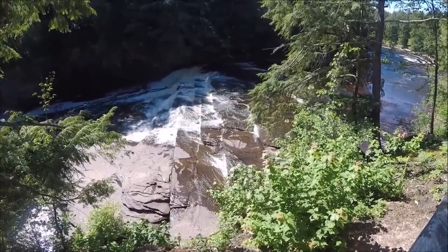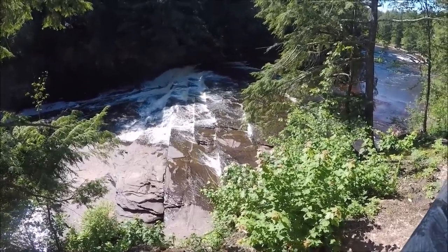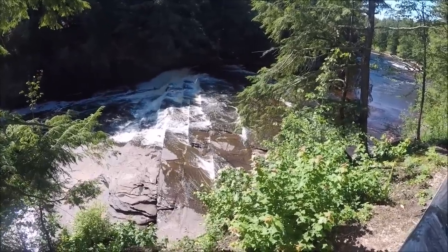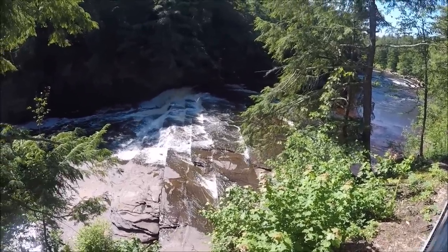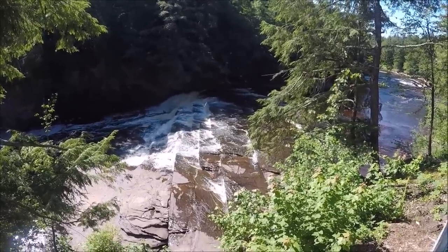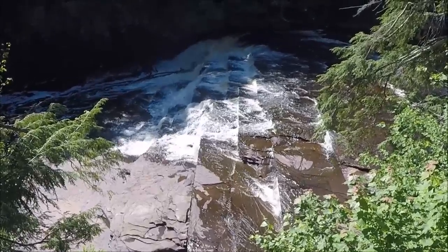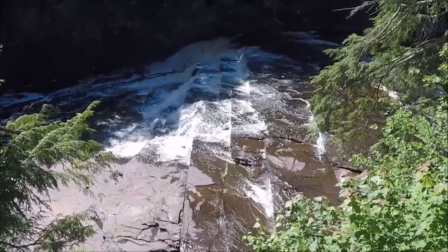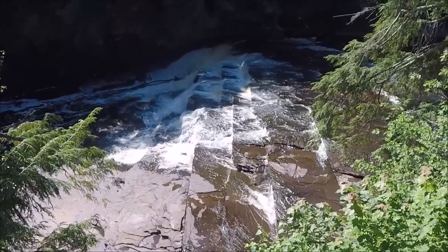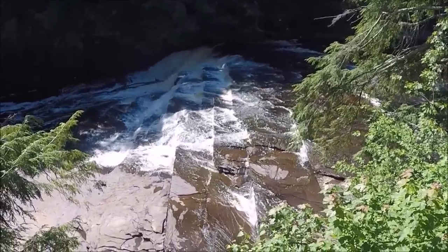It was worth the walk coming down through these woods to find these. That's probably, besides Niagara Falls, one of the biggest waterfalls I've ever seen. Let me get a closer view of it — there you go, better shot. Imagine walking across those rocks — they'd blow you away. You'd be going downstream in a heartbeat. That's pretty nice.